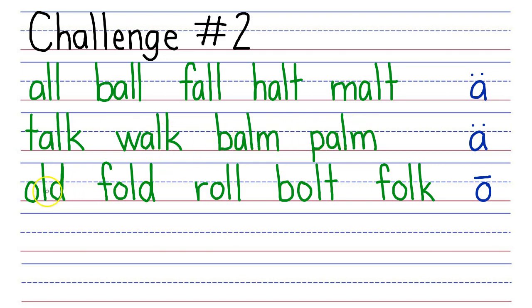Next row, your turn. My turn: Old, fold, roll, bolt, folk. Good job with challenge two.